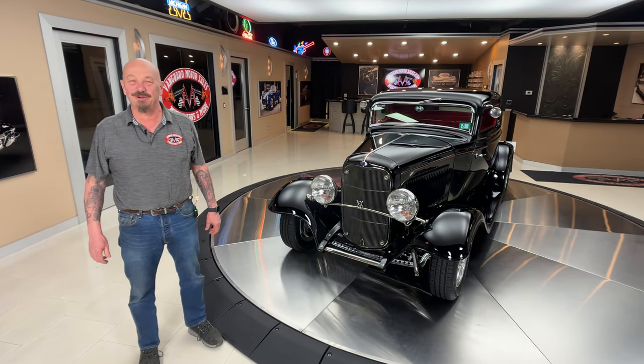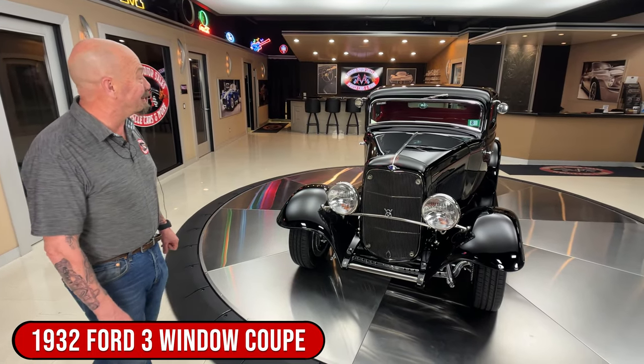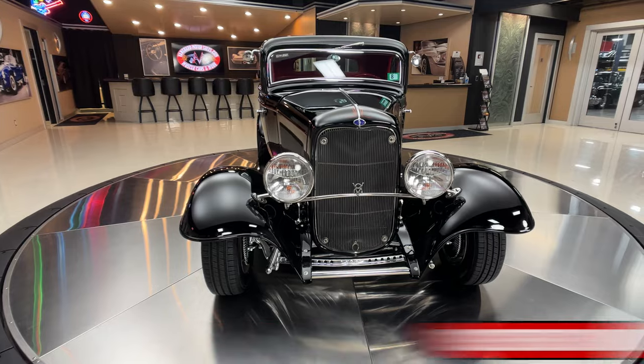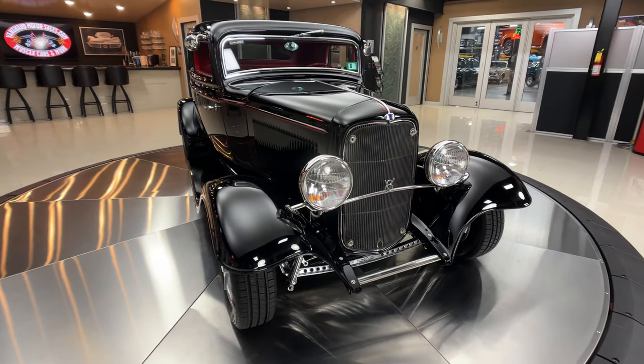Hey guys, welcome back to Vanguard Motor Sales. I'm Greg and that's a '32 Ford. Man, she is black and she is beautiful. Check out those eyeballs — look at them headlights, man. That is old school looking sweet.